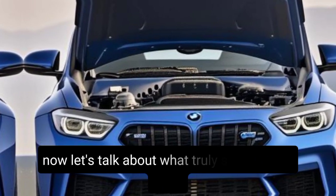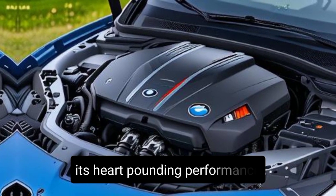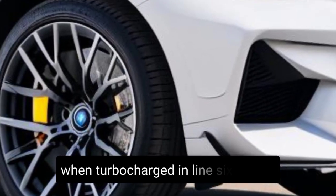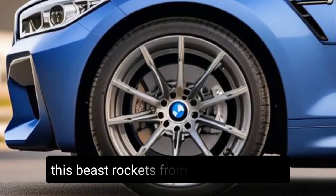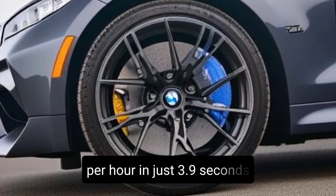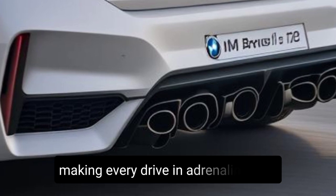Now let's talk about what truly sets the M2 apart: its heart-pounding performance. Under the hood lies a 3.0-liter, twin-turbocharged inline-six engine, pumping out a staggering 453 horsepower. This beast rockets from 0 to 60 miles per hour in just 3.9 seconds with the automatic transmission, making every drive an adrenaline rush.